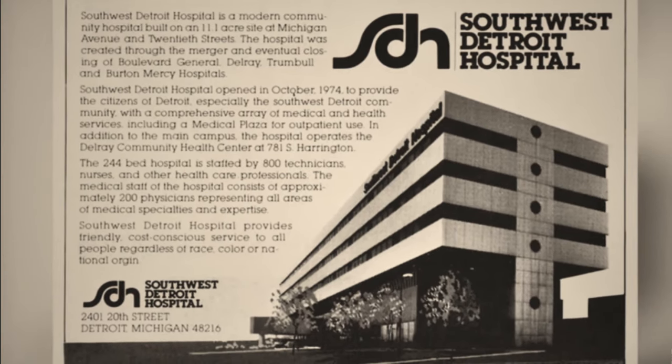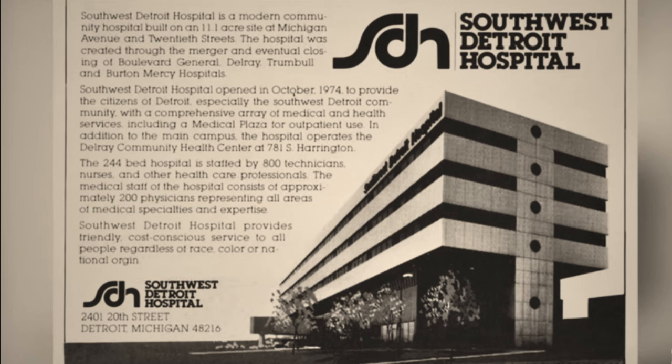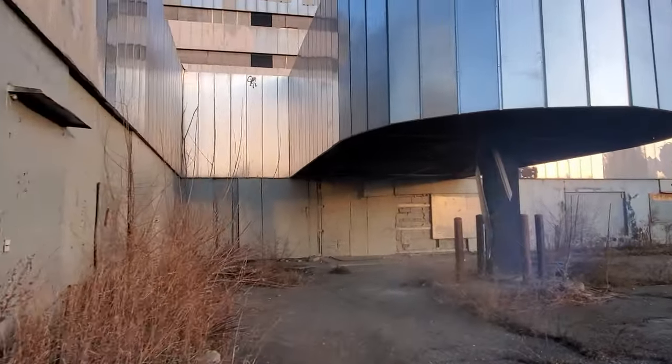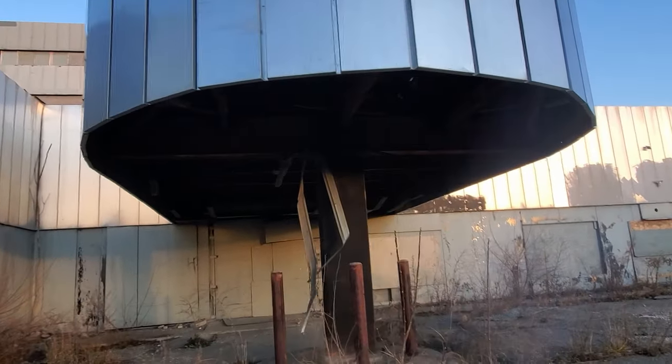It boasted friendly, cost-conscious service to all people regardless of race, color, or national origin. This building represents an important piece of post-civil rights era Detroit. Unfortunately, it fell to bankruptcy and scandals of unethical medical practices and unethical financial decisions. It's been abandoned since 2007.